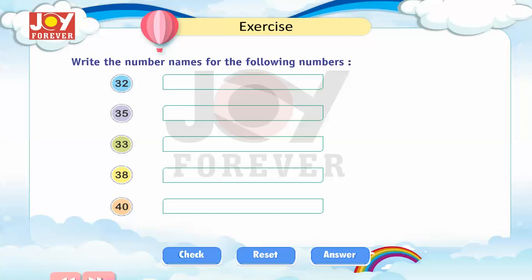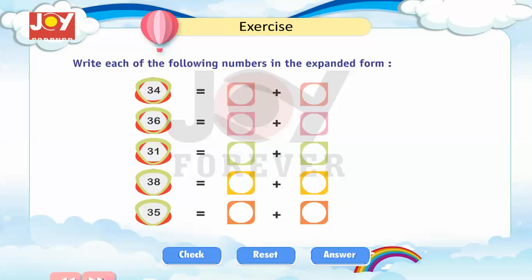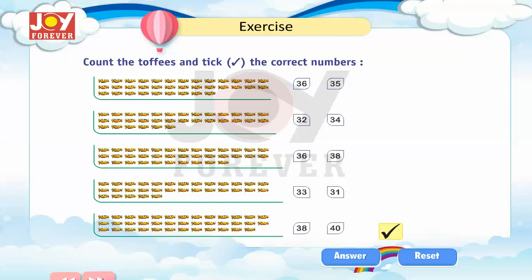Exercise: Write the number names for the following numbers. Write each of the following numbers in the expanded form. Count the toffees and tick the correct numbers.